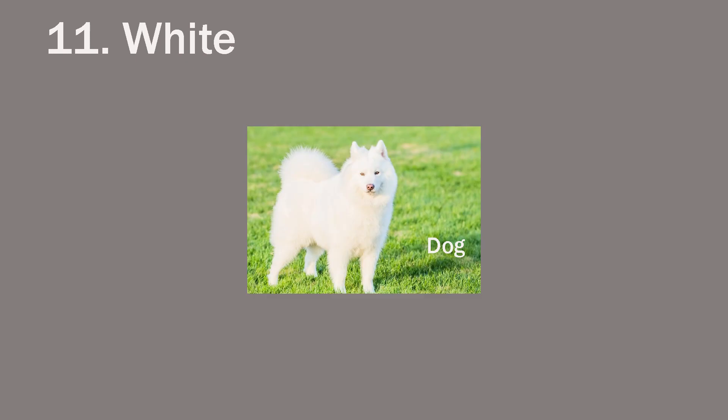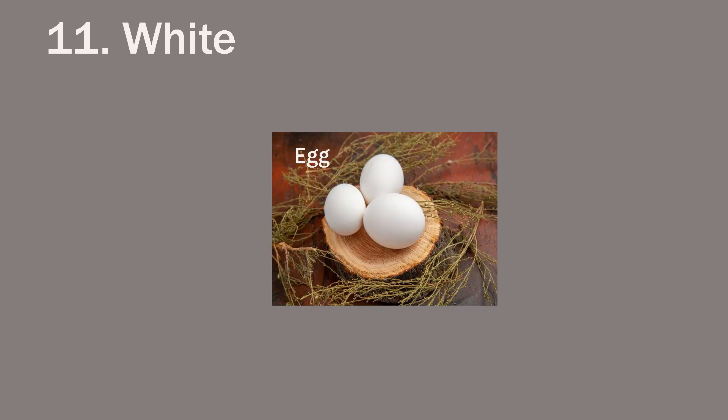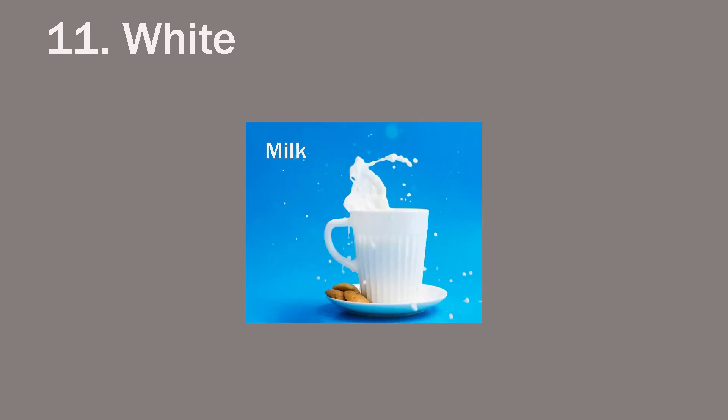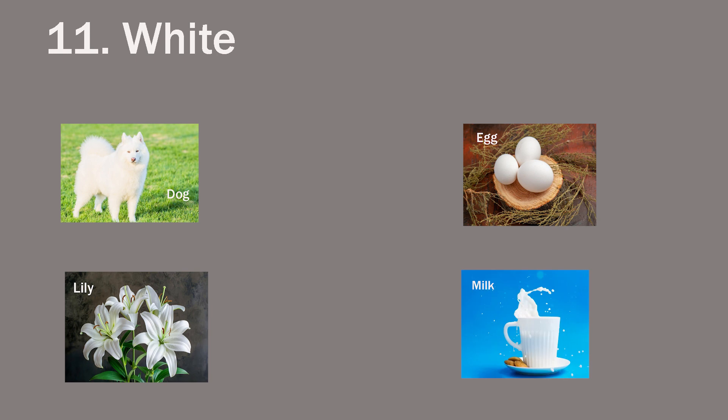White. The dog is white. Lily — lily is white in color. Egg is also white in color. Milk is white. Dog, lily, egg and milk are all white in color.